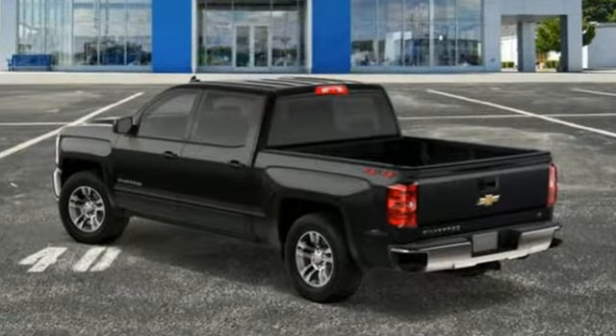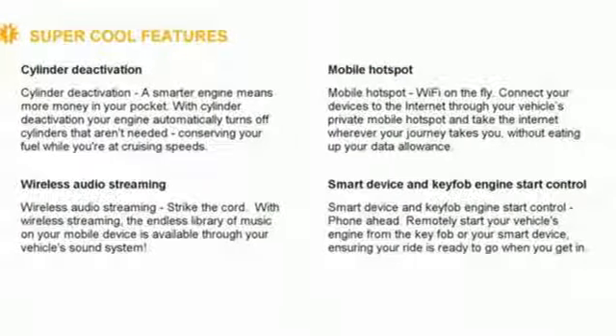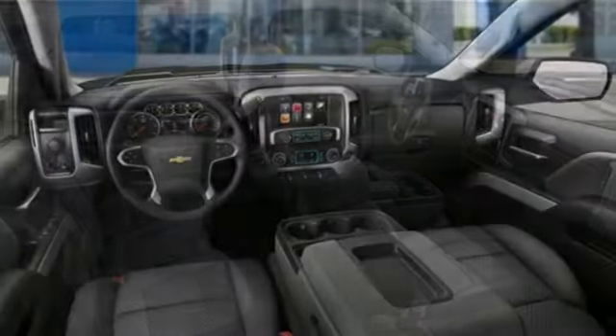V8 engine, electronic shift on the fly, automatic transmission, active grille shutters, voice activation, and remote engine start smart device.